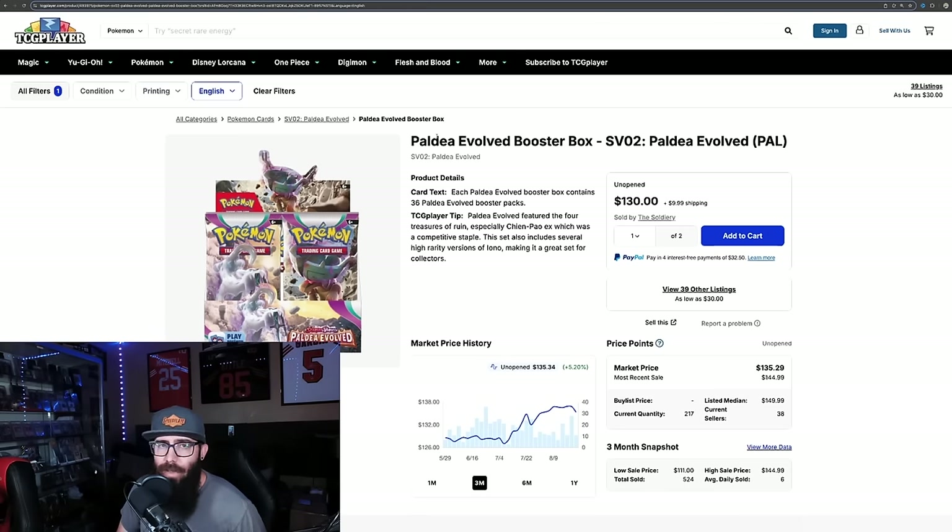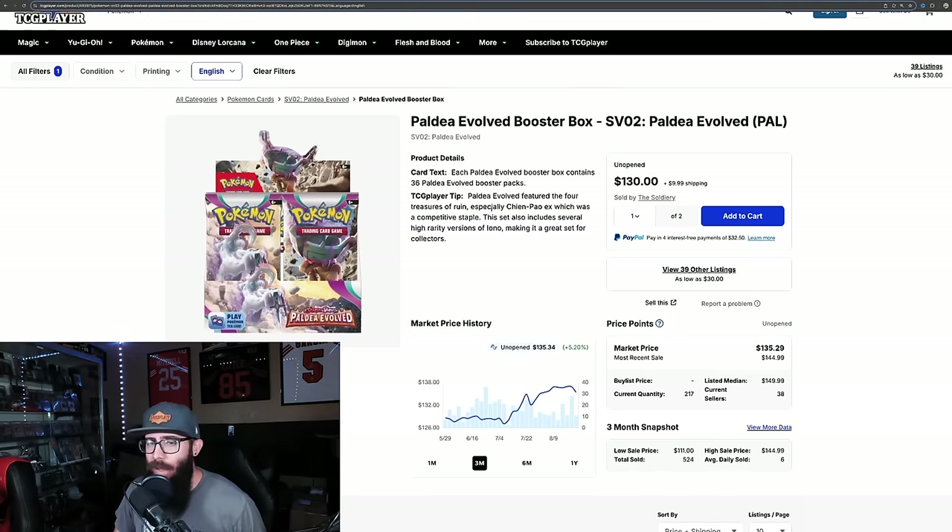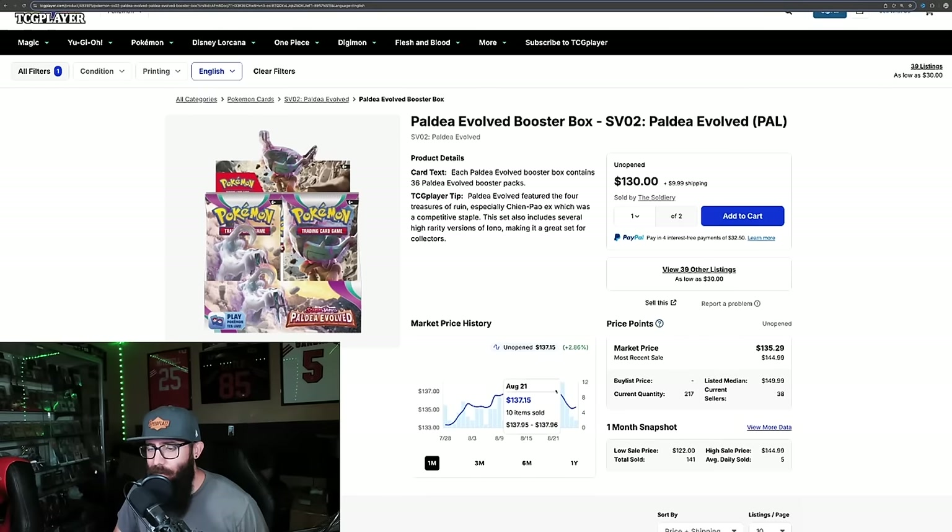Then we have Paldea Evolved. I wanted to touch on the booster boxes because we touched on Twilight earlier — the Twilight one was around like low $130s. Paldea for a while now has been the top box of the set, and it's on a little bit of a decline right now, from $137-$136 down to the $135 range. At some point I feel like Twilight is going to overtake Paldea — it's just a matter of time. I think Paldea is a much better set overall, but I just think that Greninja is just too strong. The listed median price is around $150, so that tells me these should continue to go up. Just the Paldea versus Twilight for best set — it's kind of interesting.